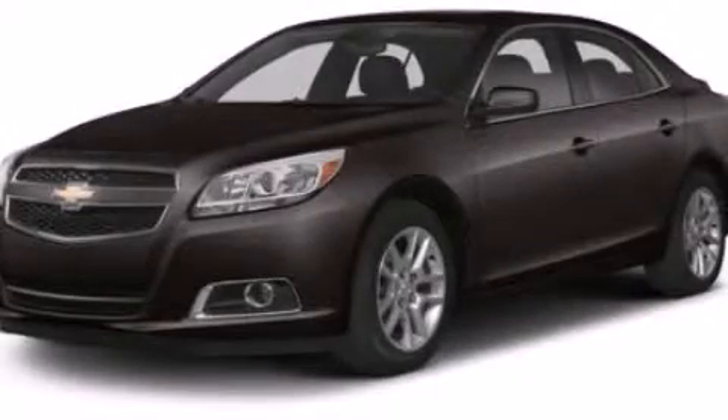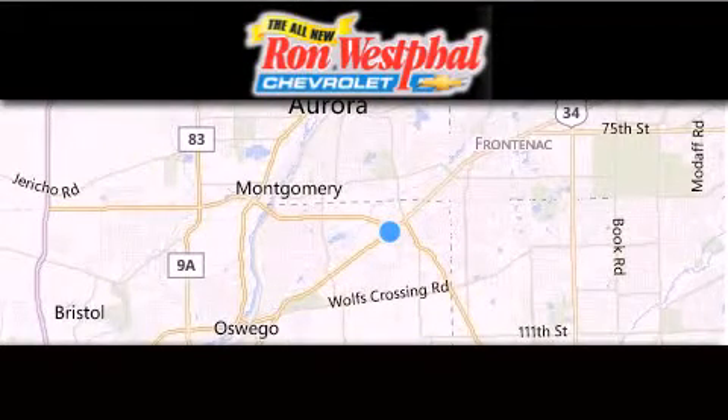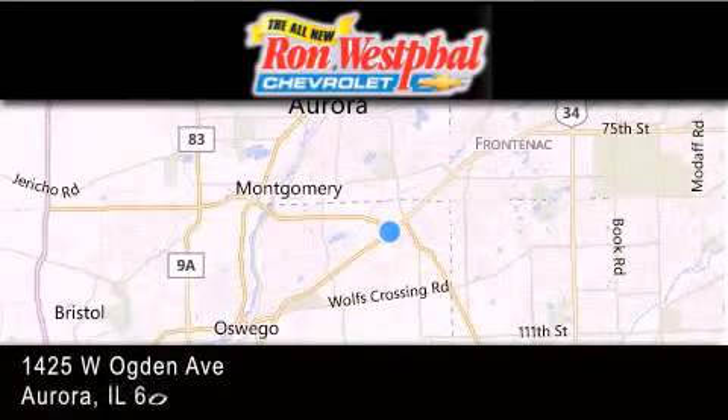Please call us today for more information on this great vehicle. Thank you for considering Westfall Chevy for your next new or pre-owned vehicle. If you have any questions,